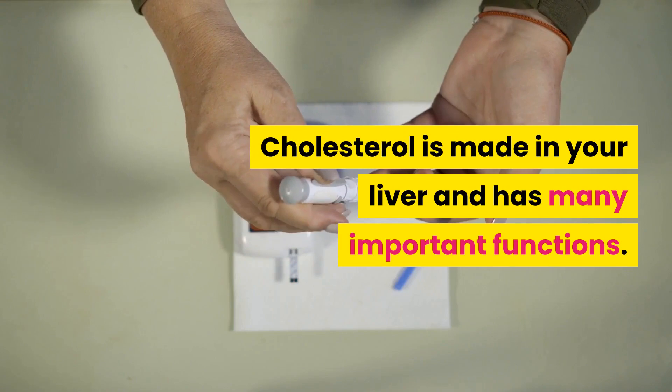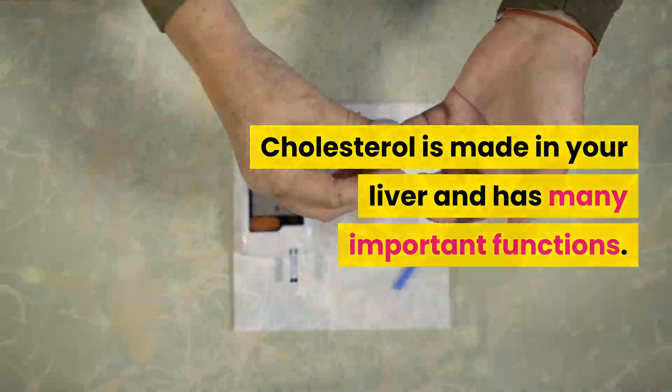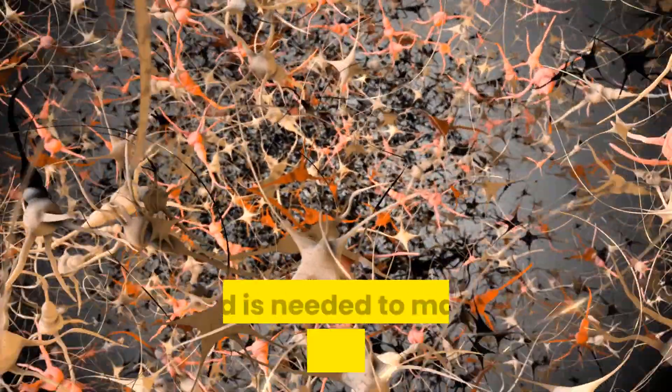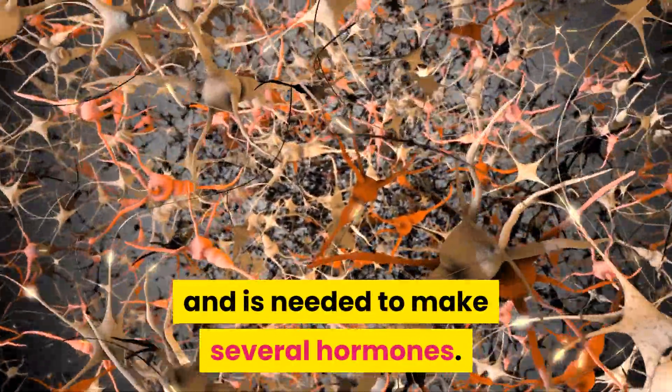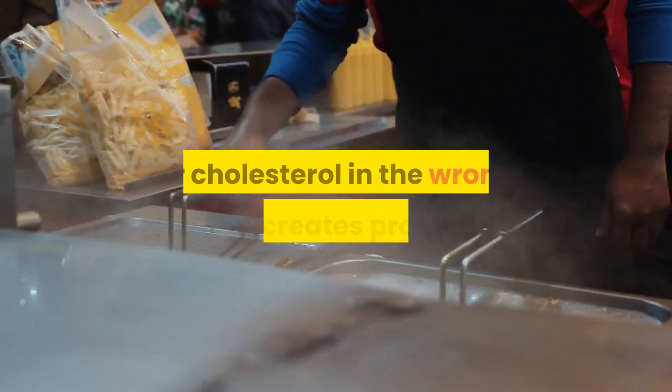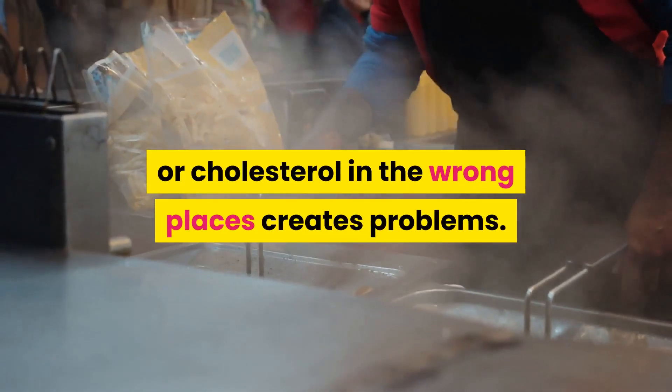Cholesterol is made in your liver and has many important functions. For example, it helps keep the walls of your cells flexible and is needed to make several hormones. However, too much cholesterol or cholesterol in the wrong places creates problems.